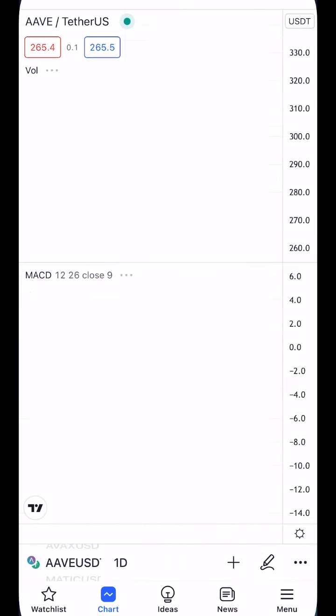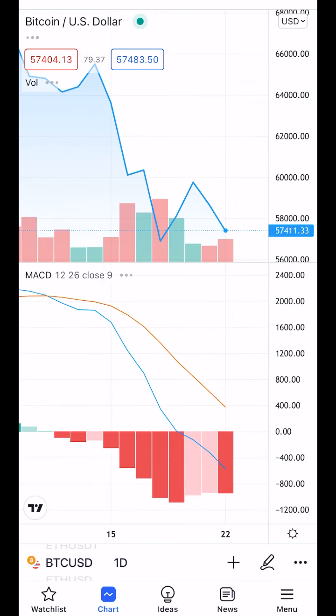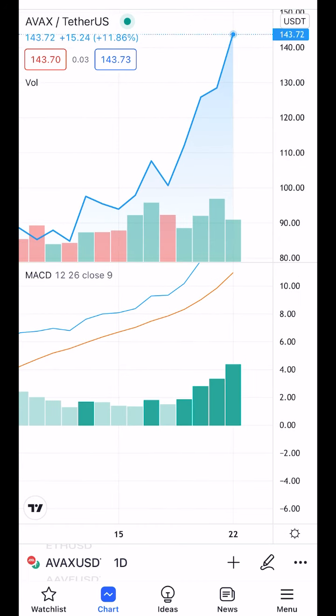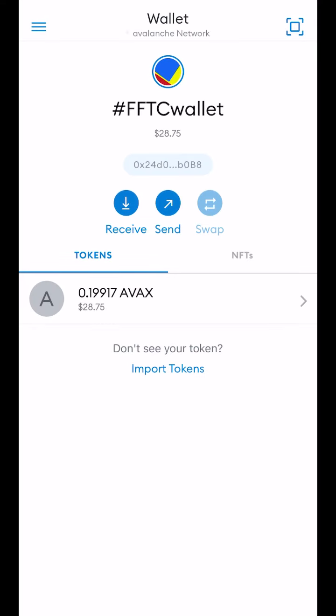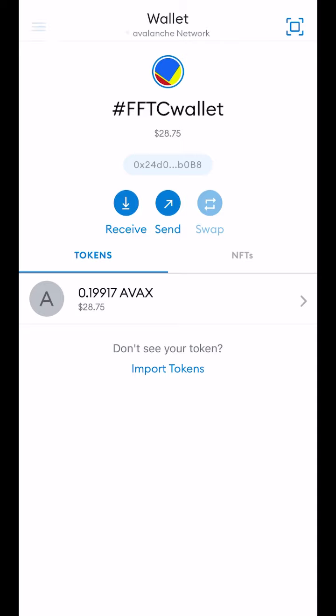Bitcoin is on dark red, Ethereum on light red, Avalanche on dark green, Aave on light red. Now we're going to go to our bank on MetaMask. We're going to make sure we're on the Avalanche blockchain, go to the browser, and make sure we're on Aave.com.